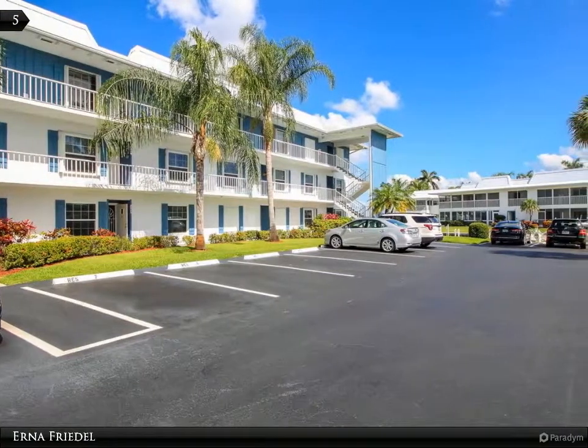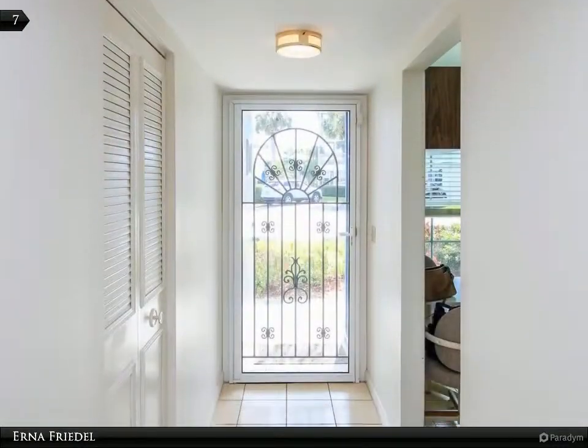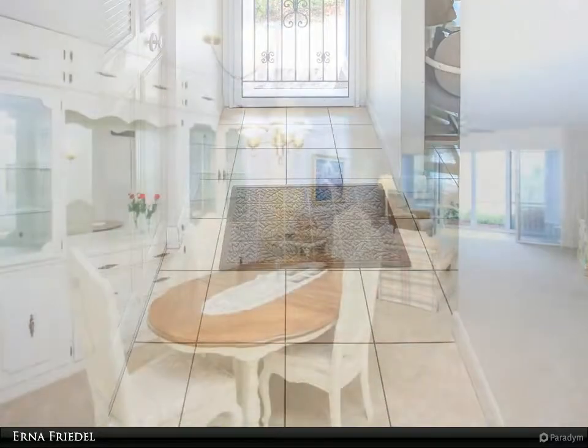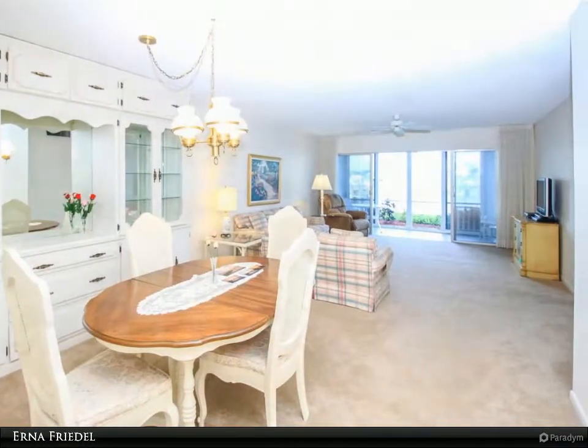Come all you boaters! This ground floor 2 bedroom unit has an open ended 40 foot dock on wide deep water. This home is in the Carlisle Castle building that faces the marina, is riverfront, and is very near to your deeded boat slip. All impact glass on windows and sliders that enclose the patio are added protection to this home.